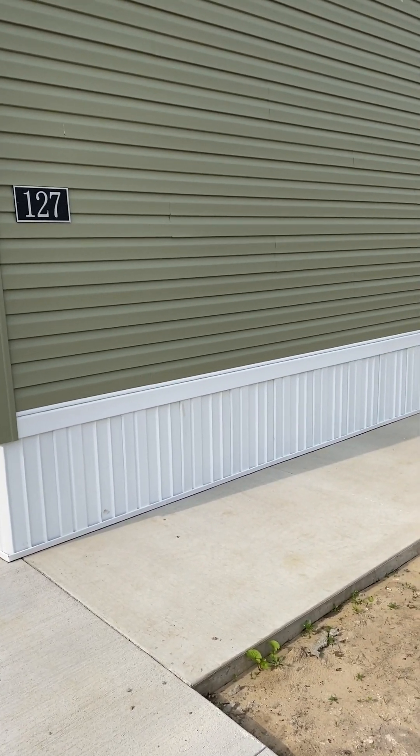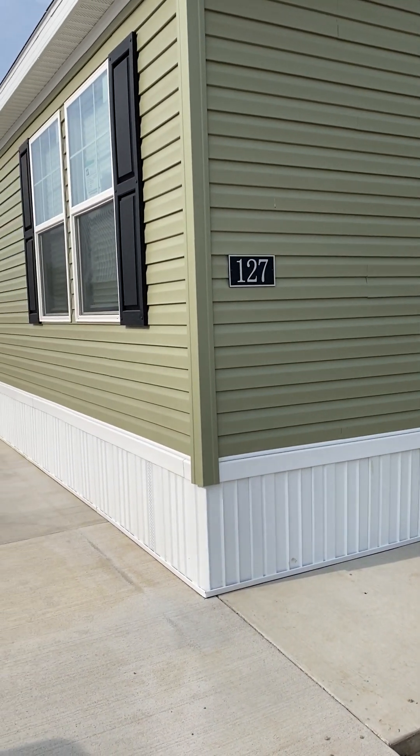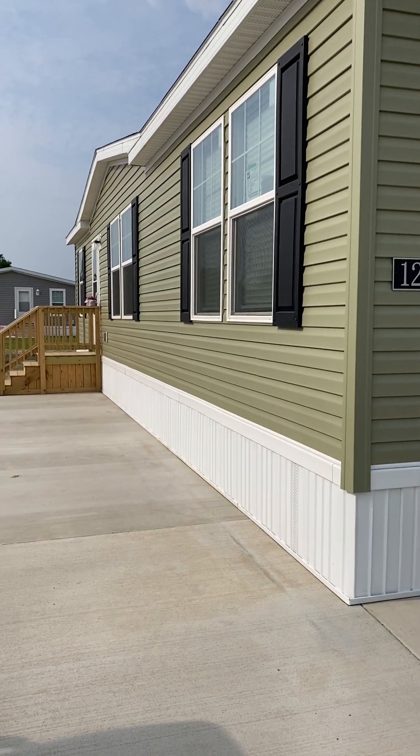Hi everyone, this is Tammy at Dover Glen, 14900 County Road H. This is Lot 27.